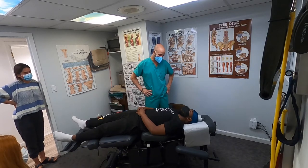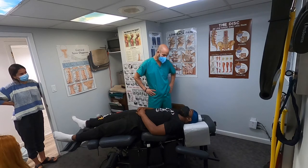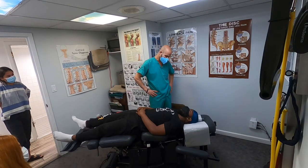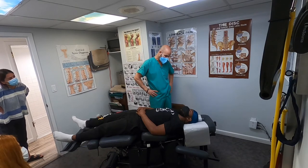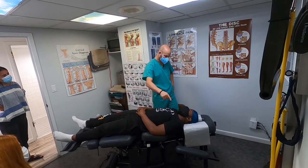Have you had any tingling in your hands recently? — No, not at all. How long has it been since you had tingling in your hands? — Probably about six months to a year. So that was an old symptom — now it's just right into the shoulder.